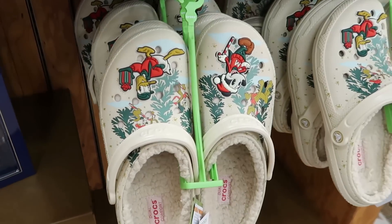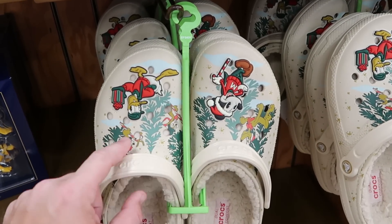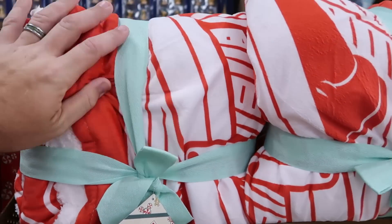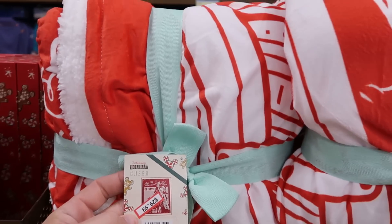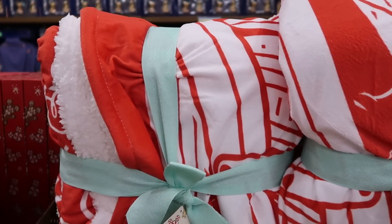They do have last year's Christmas Crocs left over — these are the ones lined with Sherpa. You get a huge Mickey Jibbitz, Donald Duck, Chip and Dale, and Pluto. Only $30 for them. And then right up ahead, they do have a really nice large-sized throw blanket — you have 'The Merriest Place on Earth' with Mickey putting the star on the tree. These are really fuzzy on the inside, $30 from $60.